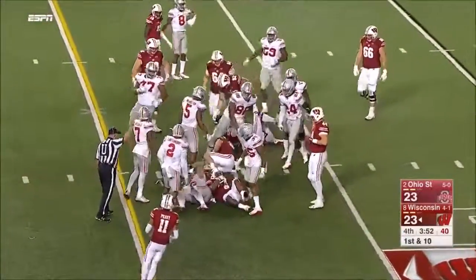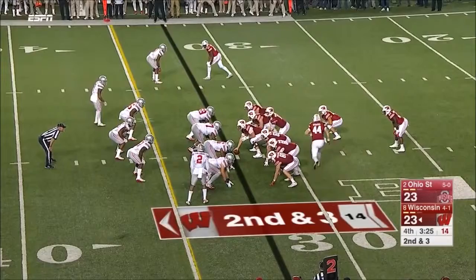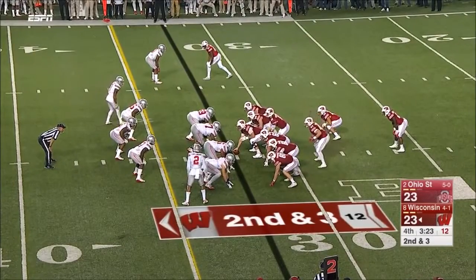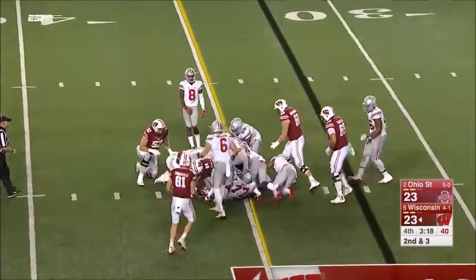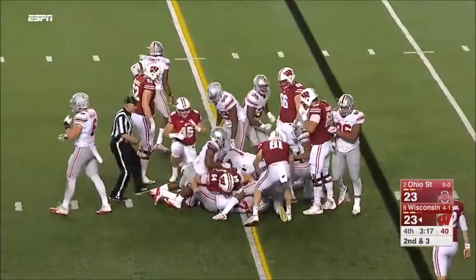Clement with a stutter step — he looks like a completely different back, though he hasn't had much room to run the last couple games. Ogunbowale cuts and fights for a first down.